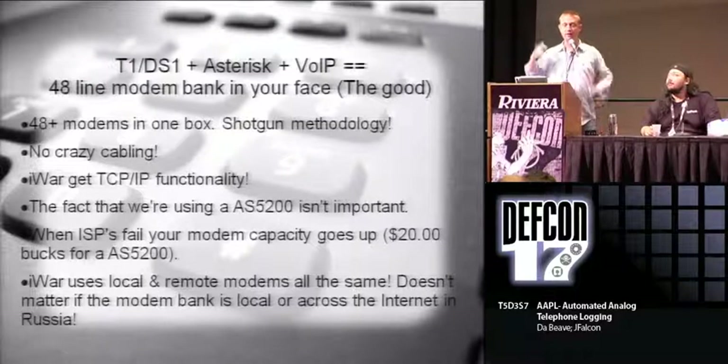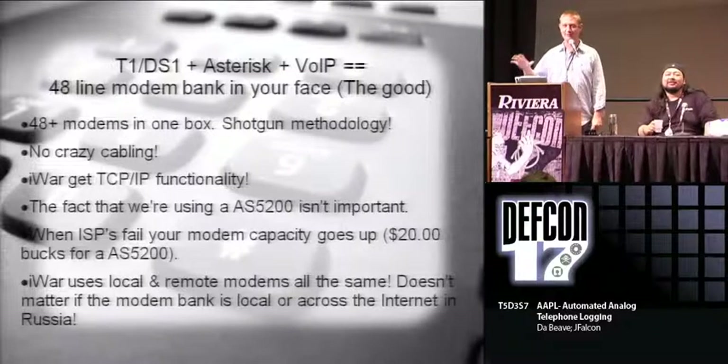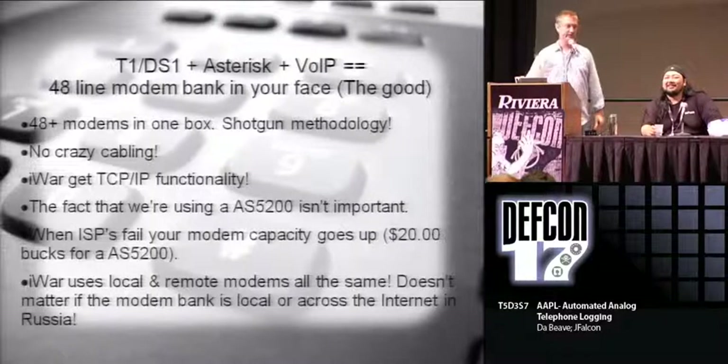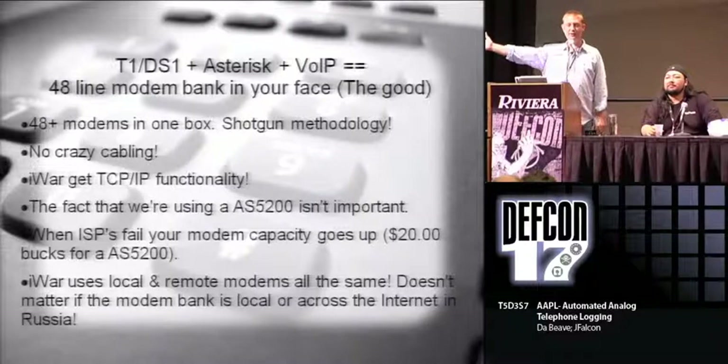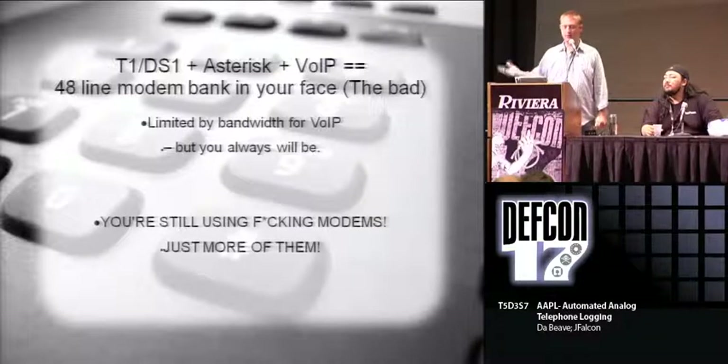Also, since the functionality is built into the software, let's just say you found a modem in Russia that you could connect to and type AT and dial out onto the Russian network. You could use iWar - iWar doesn't care if it's a local modem or if it's one across in Russia. So you can tell those modems over in Russia to go do your dirty work. You're also limited to the bandwidth you have for VoIP, but that's always the case.